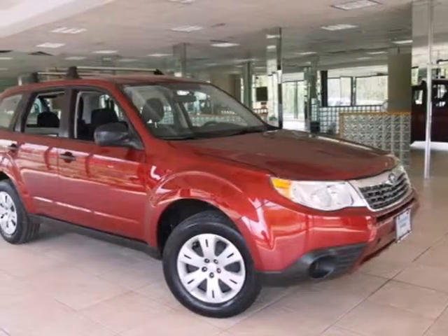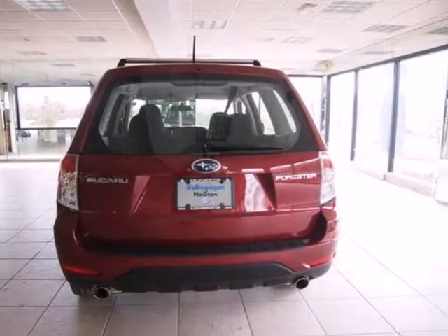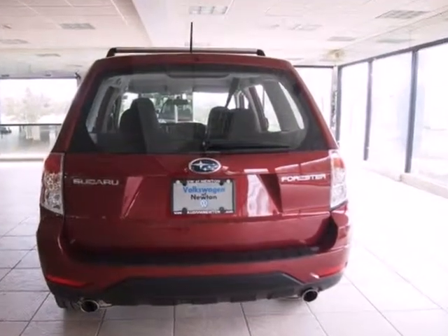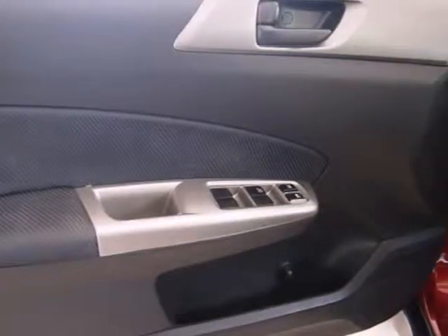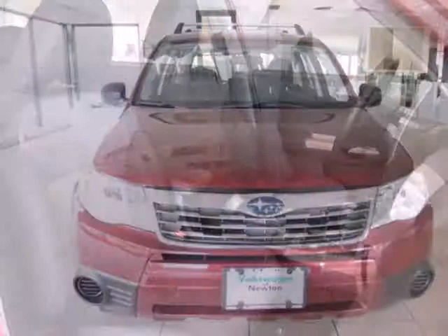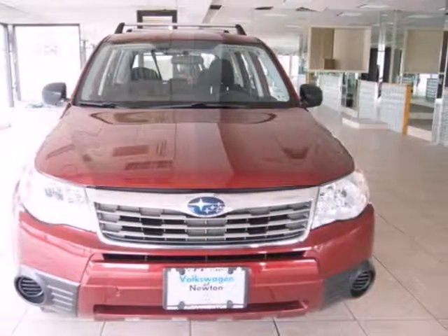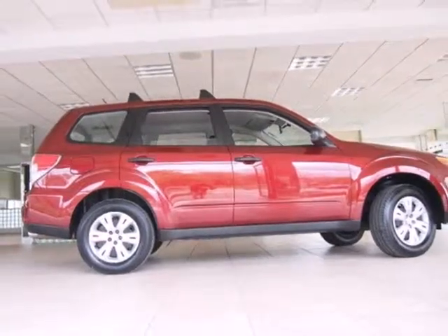It's a 2009 Subaru Forester. Standard amenities include a tire pressure monitor, power exterior mirrors, air conditioning, and a premium audio system with MP3 inputs and speed sensitive volume control. This Forester blends the best features of a wagon, SUV and car into one unique package that offers unsurpassed versatility, comfort and safety.